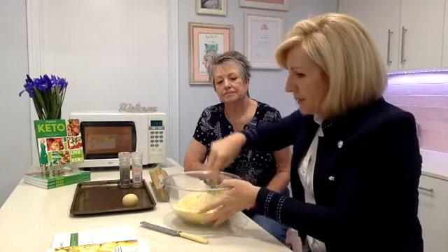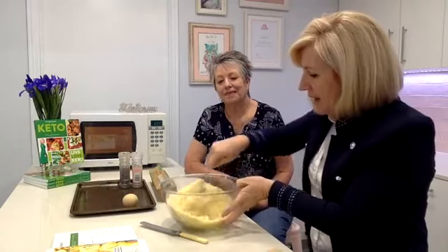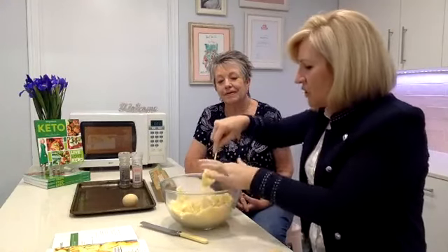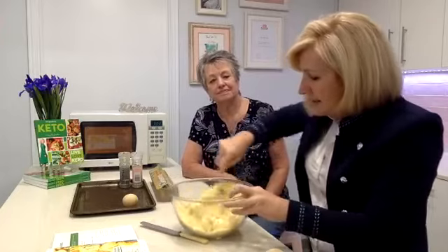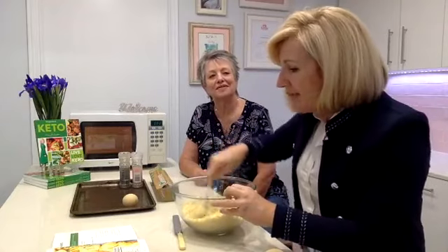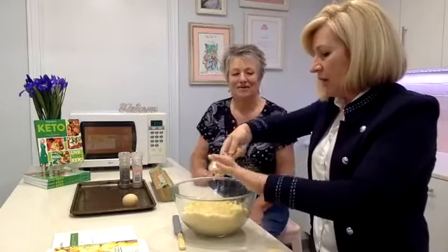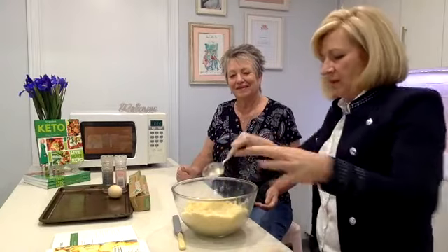In a large bowl, add the cheeses — your mozzarella and cream cheese — and your almond meal. Actually, you do the two cheeses together first, then the almond meal, and microwave for 30 seconds. So let's microwave this for 30 seconds. Miss Helen, would you please ask my assistant to pop that in the microwave for 30 seconds?